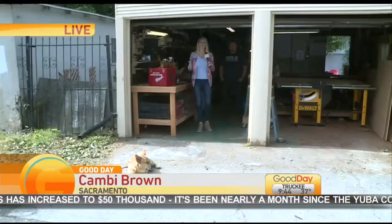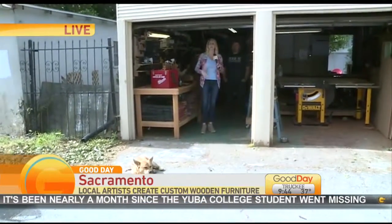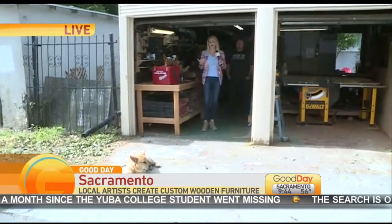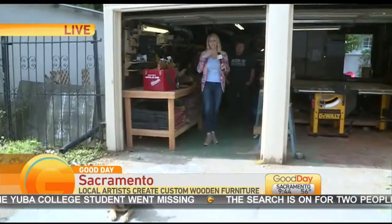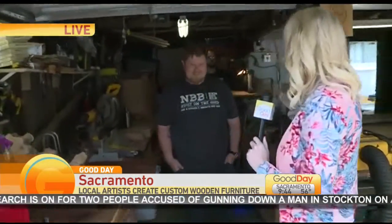We're going to check in with Cambi Brown, she is live this morning with custom wooden furniture. Good morning to you, Cambi. We showed you Burley Beverages in the last hour that will be at River City Marketplace, and we are continuing our beard trend because the owner of Burley Beverages has a beard, not unlike Newton Booth Builds with Nils and David with beards as well.